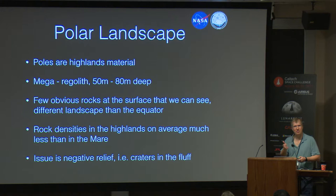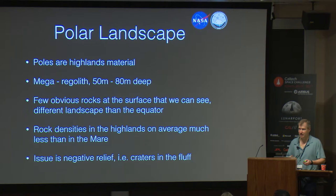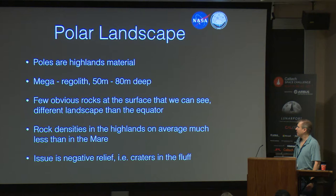Let's talk about the poles. If you look up at the moon you'll see the heavily cratered highlands and then the mare, which are sparsely cratered and much darker. The reason is age — we've been to the moon, collected samples, done radiometric dating, and created a correlation of age to crater density. The highlands are very heavily cratered and much brighter. Mega regolith 50 to 80 meters deep, according to our lead scientist, with fewer rocks and smaller rock densities. For driving, it's actually a big issue that we have negative relief — all this fluff and these craters, which can be small. That's probably going to be our biggest hazard for driving.